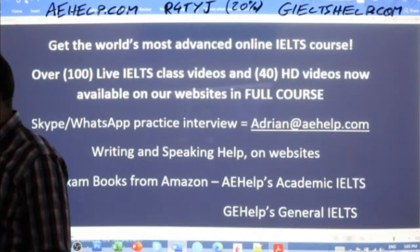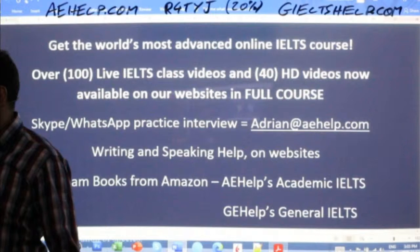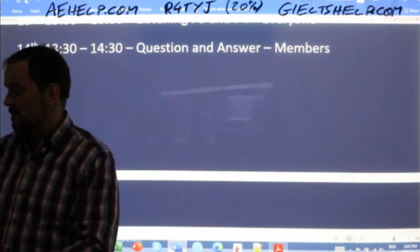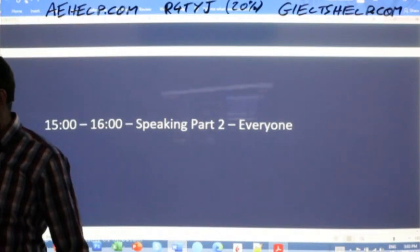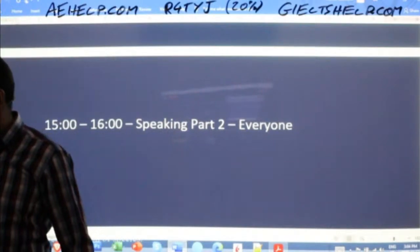If anybody ever has questions for me, just send me an email to adrian@aehelp.com. Tomorrow we'll have more classes. We'll have a question and answer session for members, and then we'll also have a speaking part two session for everyone. Let's get into part three listening.